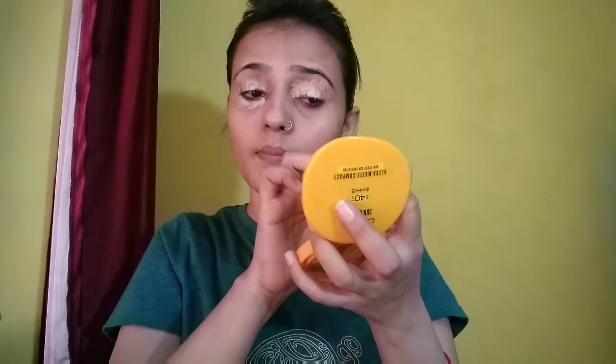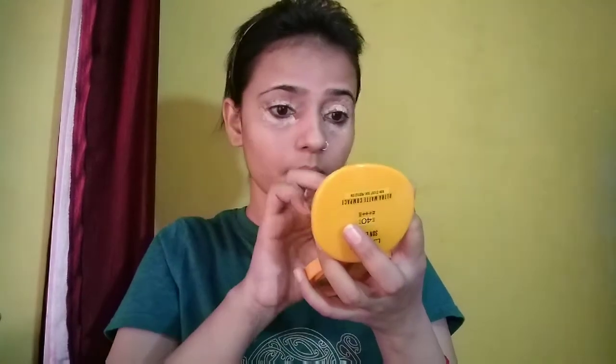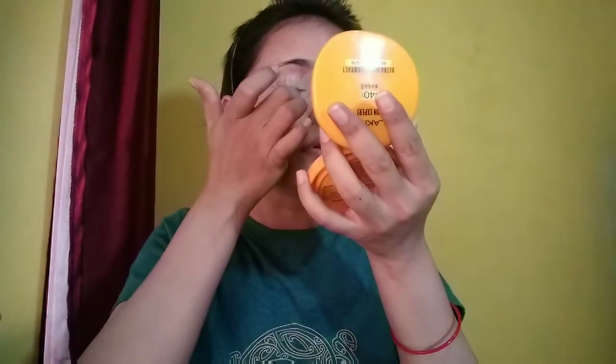I will start with my face makeup. I will use Miss Clear Full Coverage Makeup Pot. My shade is 4.